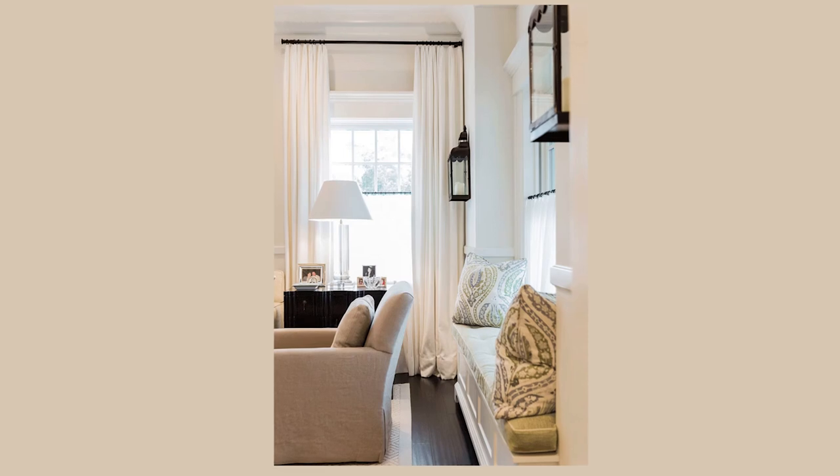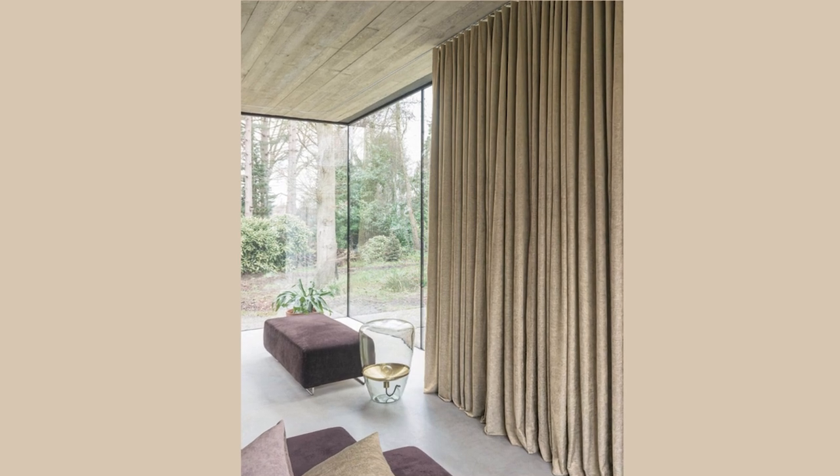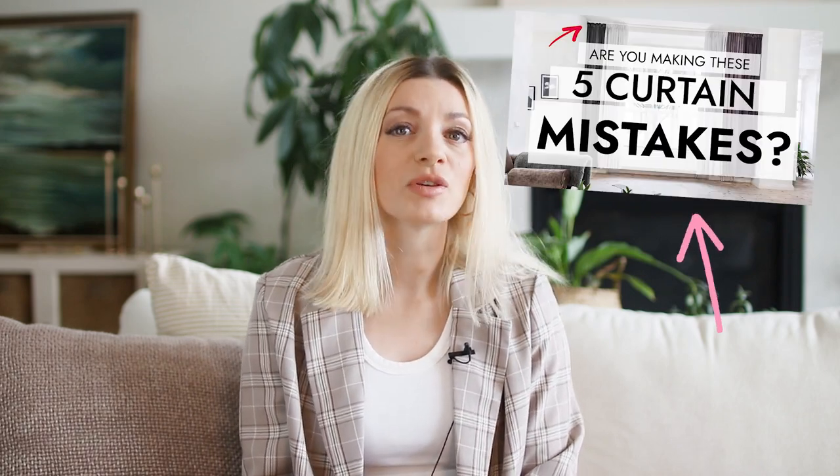I really do recommend getting your curtains hemmed by someone experienced, because if you screw it up you've just ruined a brand new set of curtains, which can be an expensive mistake. These details make the curtains look good and it's hard to find this on a budget. Good quality curtains should have weight and a nice drape to them, and you'll probably want them lined as well unless you're using sheers or semi-sheers. They definitely need to be wide enough and long enough for your window. If you're motivated to up your curtain game, check out my video on how to hang curtains.